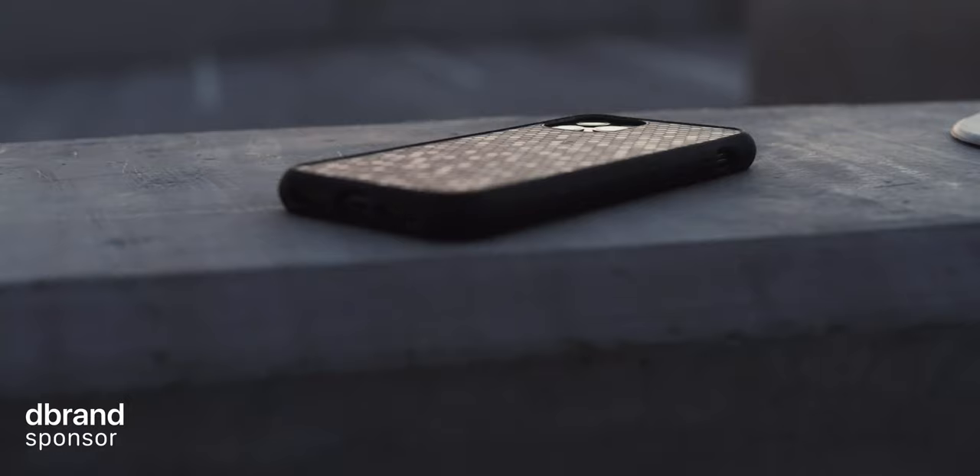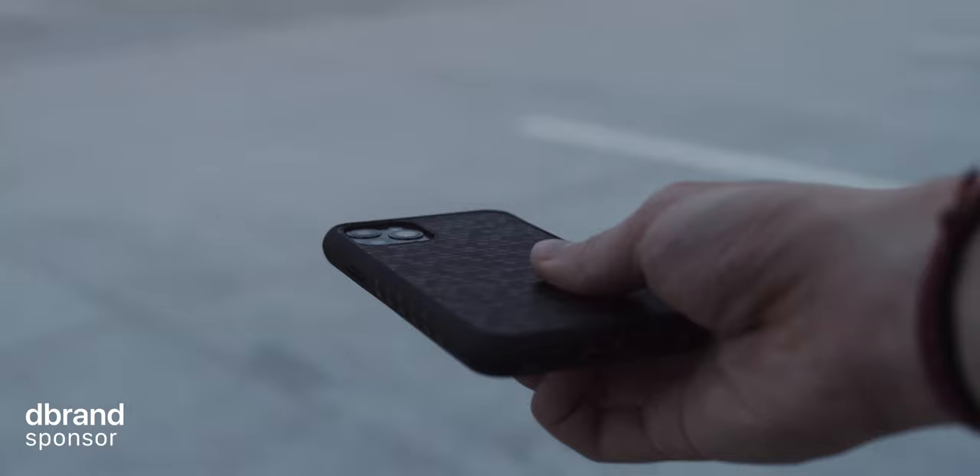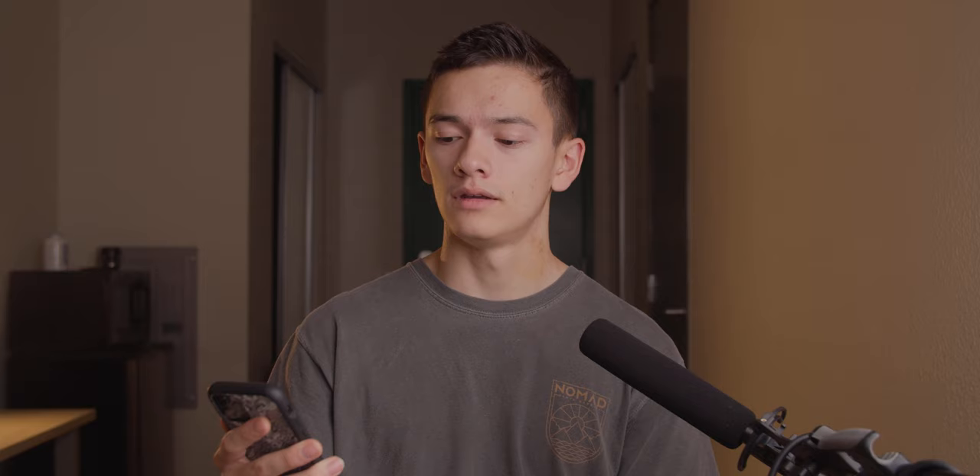Let's take a look at what's on the iPhone physically. I've got the dbrand grip case in the swarm configuration — and what a coincidence, dbrand is actually the sponsor of this video. This case has saved my phone from a few mishaps and it's tough as nails. The buttons are some of the clickiest in cases. If you're looking for a case to protect your phone, definitely check out what dbrand has to offer. Link in the description.